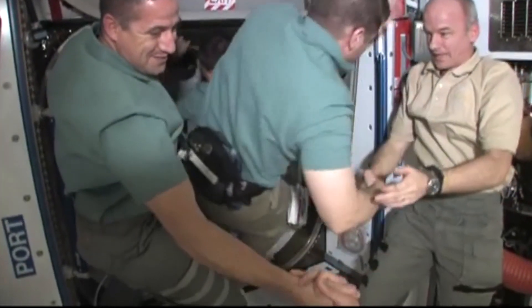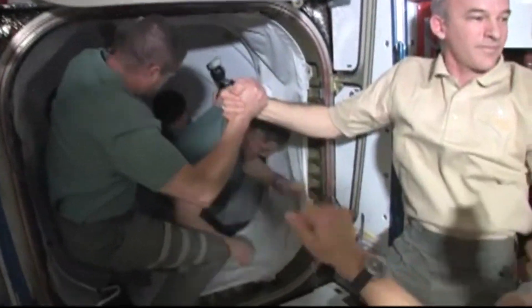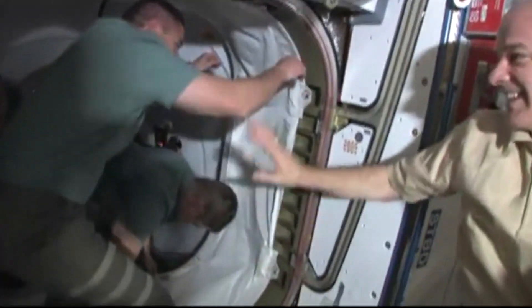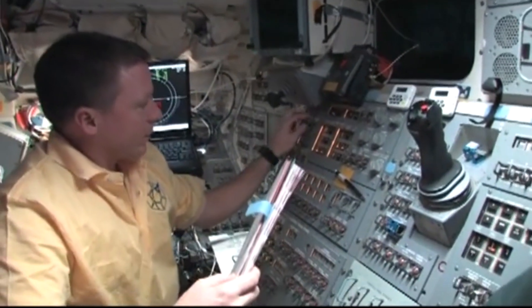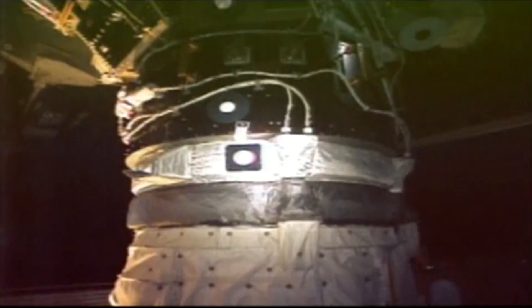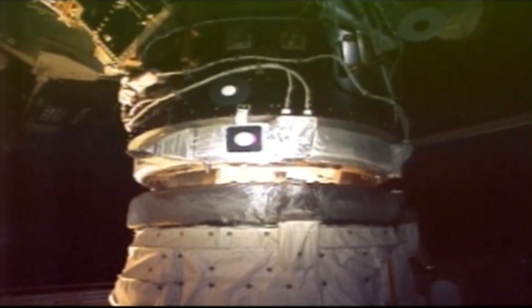On February 19th, the crew conducted press conferences, said goodbye, and closed the hatches between the shuttle and the station. The next day, February 20th, Endeavour successfully undocked with the ISS.